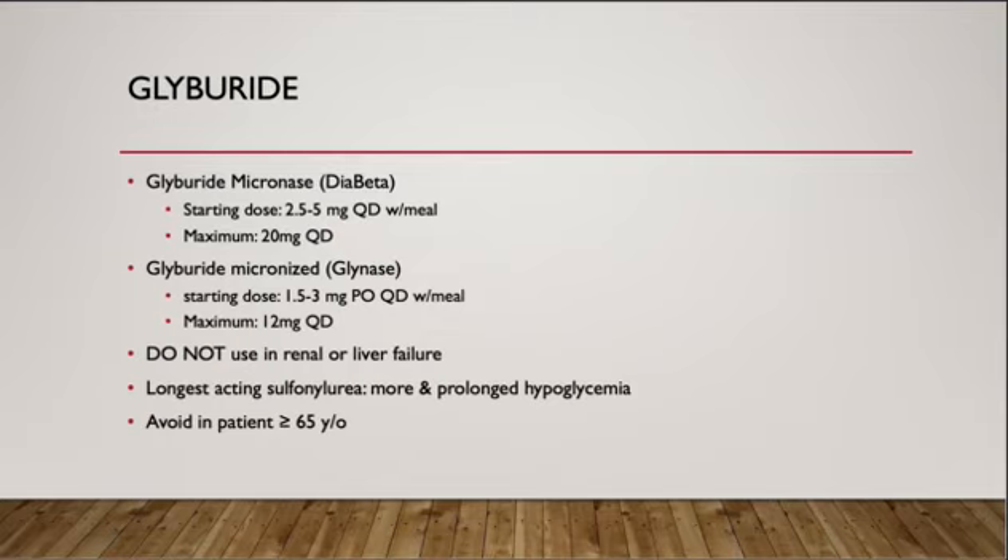Glyburide micronized, brand name Diabeta, starting dose 2.5 to 5 mg a day with meals, and maximum dose 20 mg a day. Glyburide micronized, brand name Glynase, starting dose 1.5 to 3 mg a day with meals, and maximum is 12 mg a day. The difference between Glynase and Diabeta is that Glynase is absorbed better in the body, so it comes with a lower dose compared to Diabeta. Glyburide should not be used in patients with renal or liver failure. It is also the longest-acting sulfonylurea, so it can lead to more prolonged hypoglycemia. Therefore, it is not recommended in patients over 65 years old.